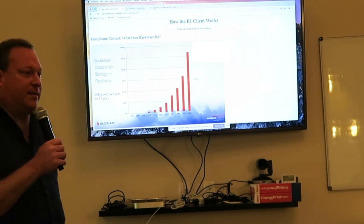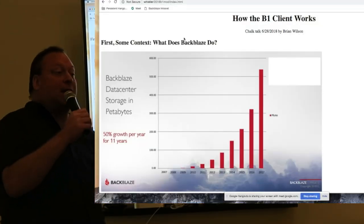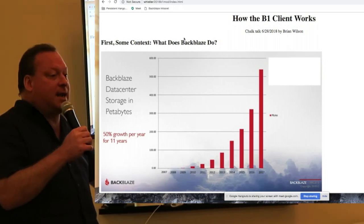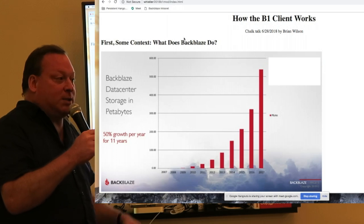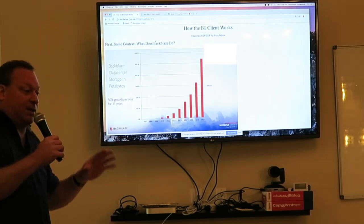This is a talk that I've done a couple of times for new employees to give you the bigger picture of what's going on in our company and how everything works, and then you can ask questions. First of all, some context: what does Backblaze do?